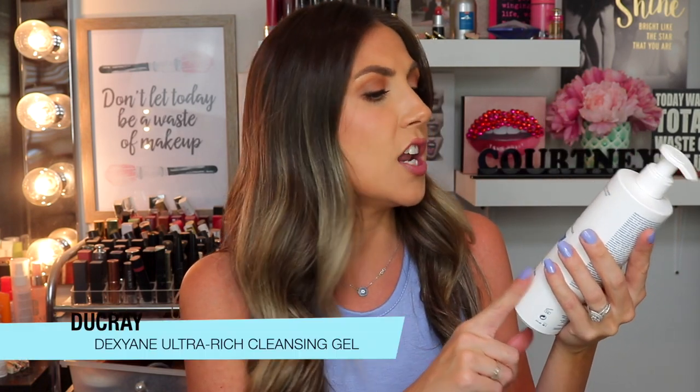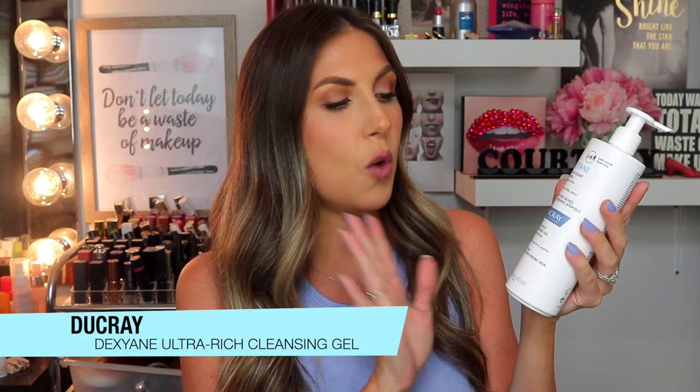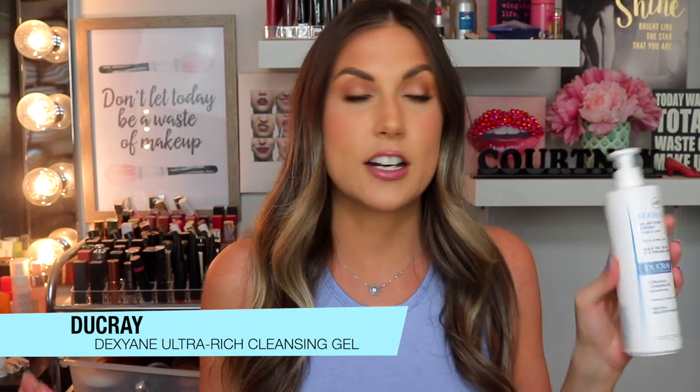Next, I have to talk about this. If you're new to my channel, I have a special wash I like to use on my fancy parts. They discontinued that wash, I used all my backup stock, so I bought this — the new equivalent. Same brand. This is called the Dexion Ducre Ultra Rich Cleansing Gel Face and Body. What I love about it is that it's soap-free, so you can use it anywhere and it's not going to irritate.